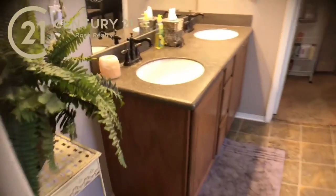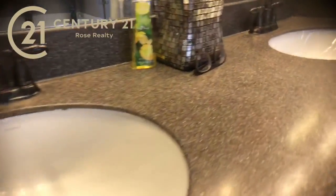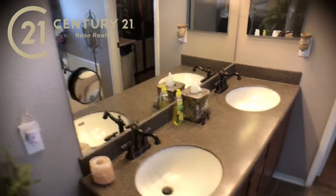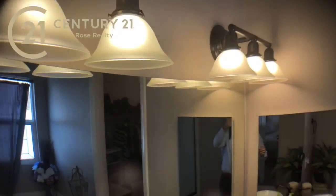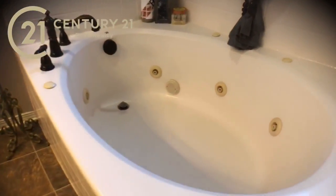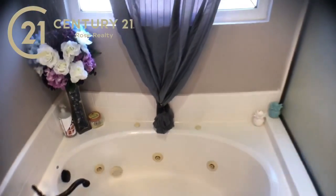We've got dual vanity sinks here on the left. Everything looks like it's just in great condition — you can tell the house has been cared for. Over here on the right, what I like about this glass door is it's not just plain glass — it gives it a nice look with some privacy. You've got the shower there, and then you've also got the jacuzzi tub here. This is not just a soaking tub — this is a jacuzzi tub! Let's jacuzzi it up, let the bubbles flow, have some fun.